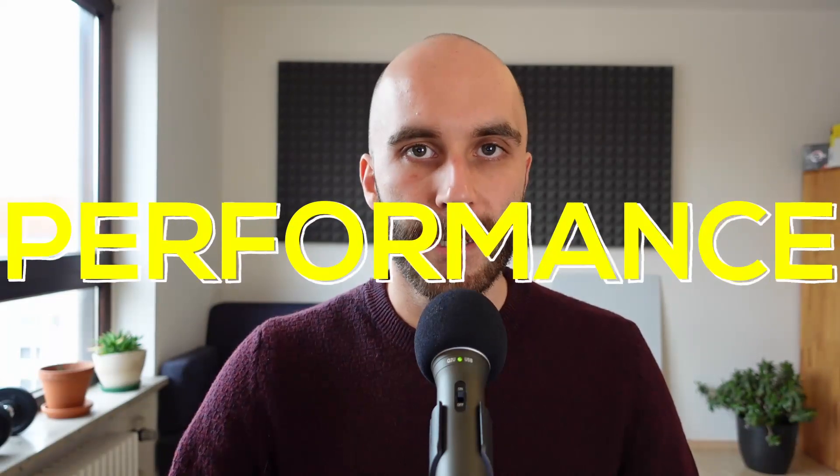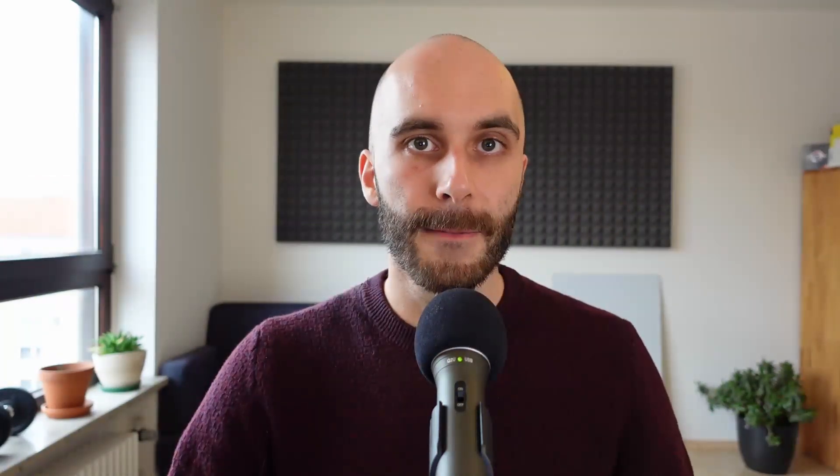First, we will talk about the specs and see how it compares to the original 2060 and the 2060 Super. Then we will look at what kind of performance we can actually expect. Next up is pricing, and last but not least, I will explain why Nvidia is reviving such an old GPU.